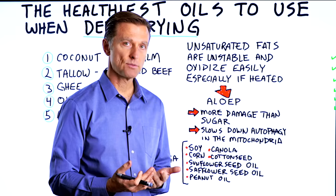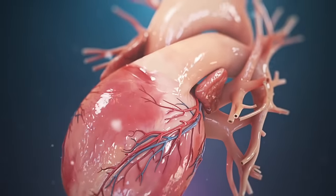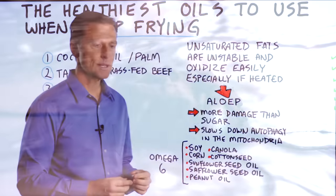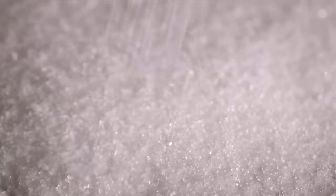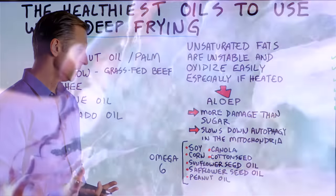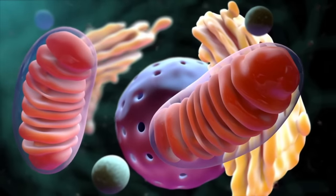These are compounds that have negative effects on your heart, and there's even a chance that it can increase your risk for getting certain types of cancer. Some of the effects are more damaging than consuming sugar. There's also a study included down below that demonstrated it can slow down autophagy, which is the recycling of all damaged proteins in the body and your mitochondria.